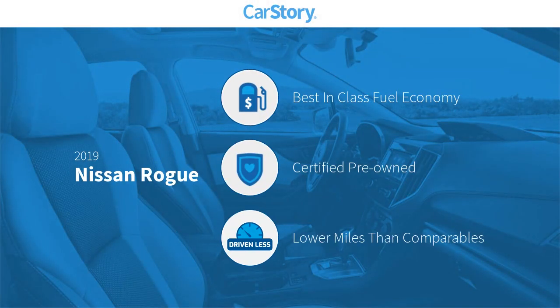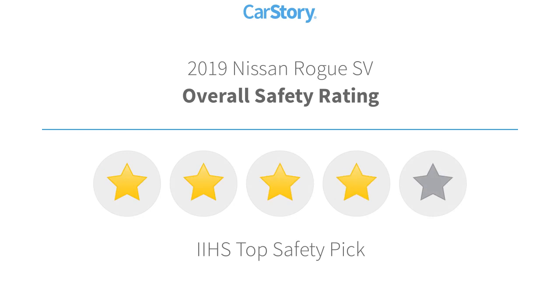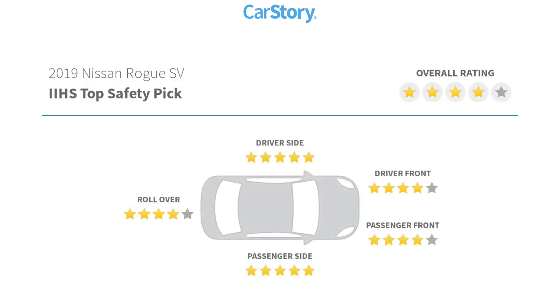Car Story research indicates this vehicle as having best-in-class fuel economy, certified pre-owned, and low miles. Features also include adaptive cruise control, keyless ignition, premium sound system, remote start, and it has been listed as an IIHS top safety pick with these ratings.